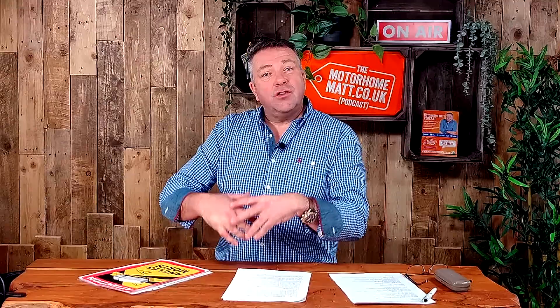Now it's about kitting out your motorhome with stickers. One of the new ones is the Angle Mort sticker — there must be three of these on your motorhome if it weighs more than three and a half tons, though you might choose to put them on anyway. They need to go on the sides at the front and one on the back on the French curbside. They're available online, either as stickers or magnetic. The magnetic ones fit on the cab doors but you'll need a sticker for the rear wall.